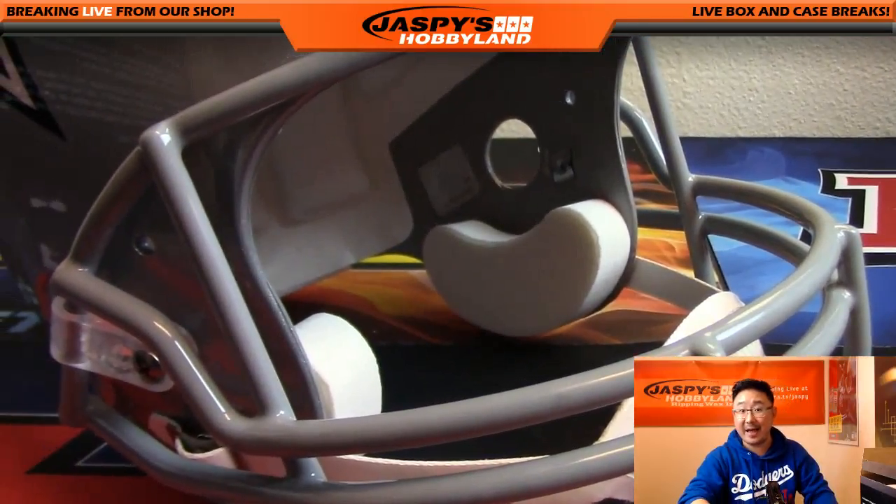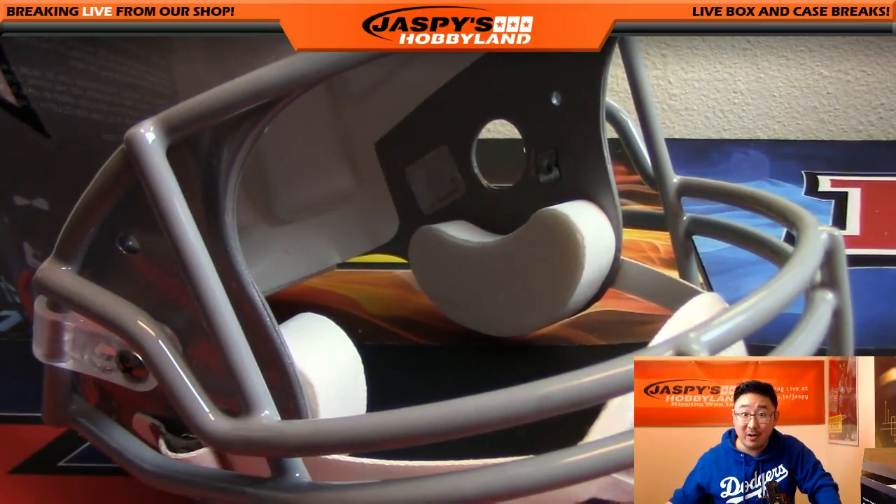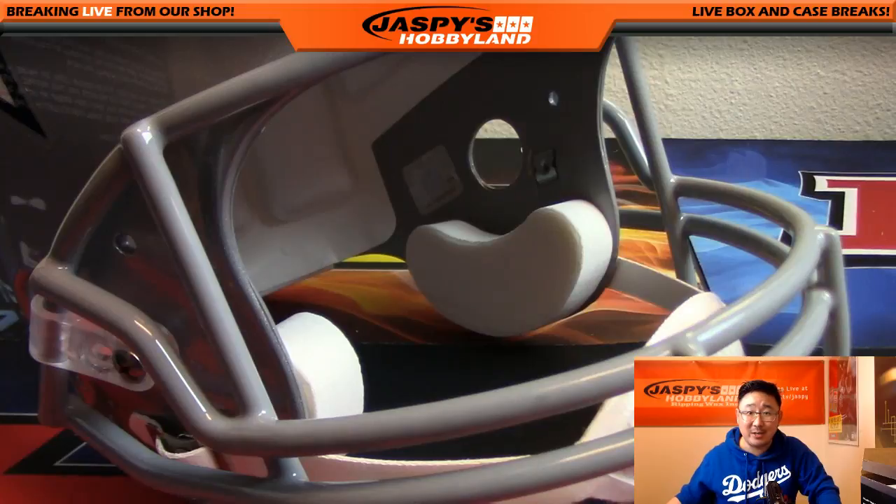So good looking one right there. And that's it, folks — that's another full-size helmet. JaspiesHobbyLand.com. This is Joe, home of the big hits. Thanks for joining us, and we'll see you next time.